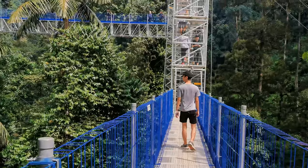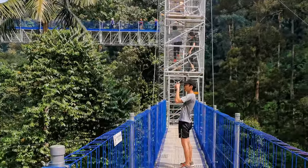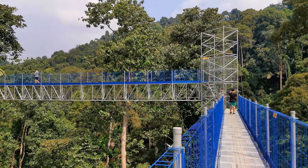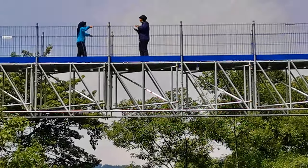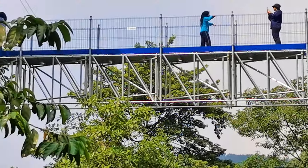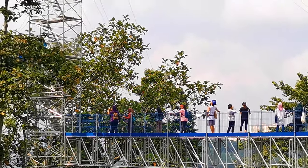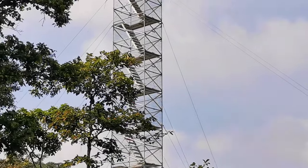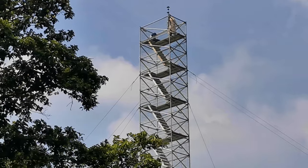It's a stainless steel hanging bridge. It's a little bit shaky, but it's still good enough to take beautiful pictures. This is the other side of the bridge, leading to the 50-meter tower. There are only two persons allowed to go up to the highest point each time.